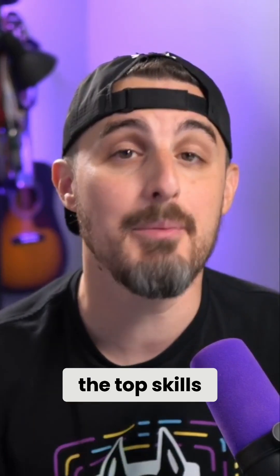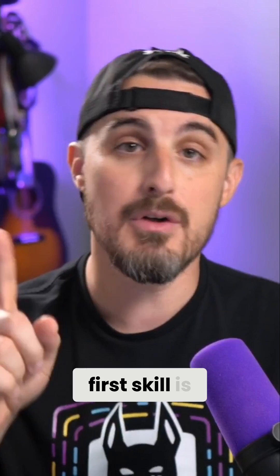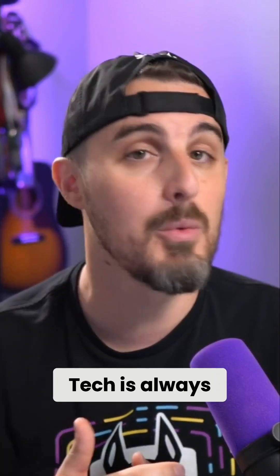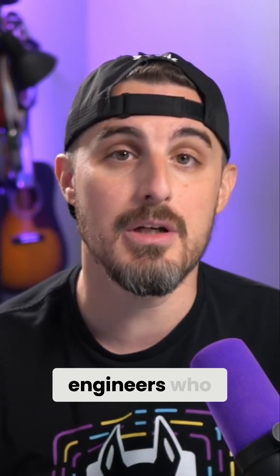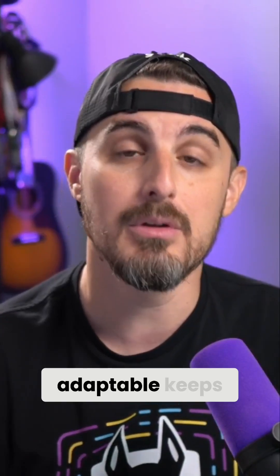In just 60 seconds, I'm going to share the top skills every student needs to gain to stand out in their engineering career. The first skill is adaptability. Tech is always evolving, and employers want engineers who can quickly learn new tools and methodologies, so staying adaptable keeps you competitive.